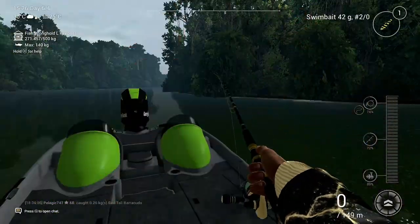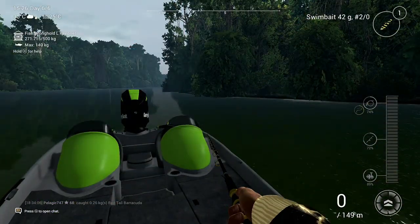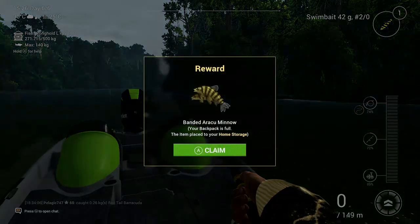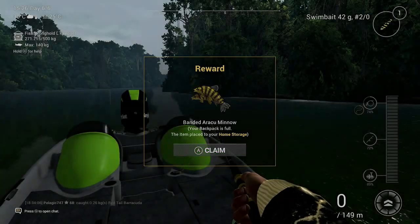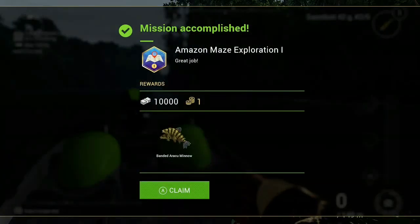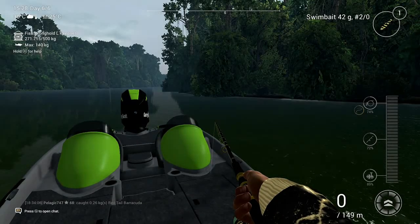That was the last fish I needed for the Amazonian map exploration — that's exploration number one. I'm gonna show you where I'm fishing. Nice little reward.